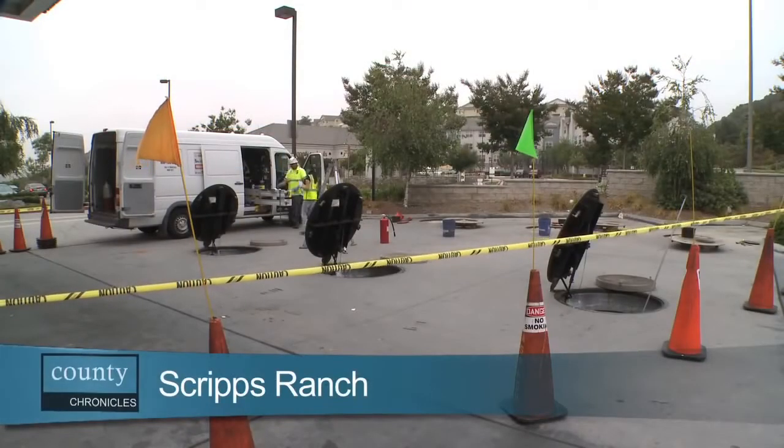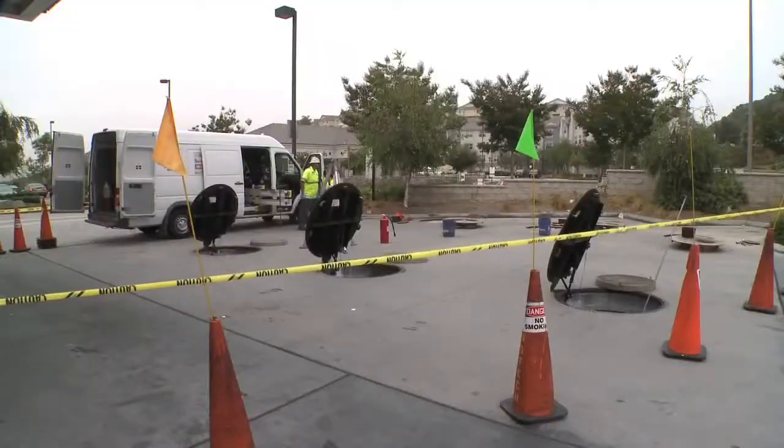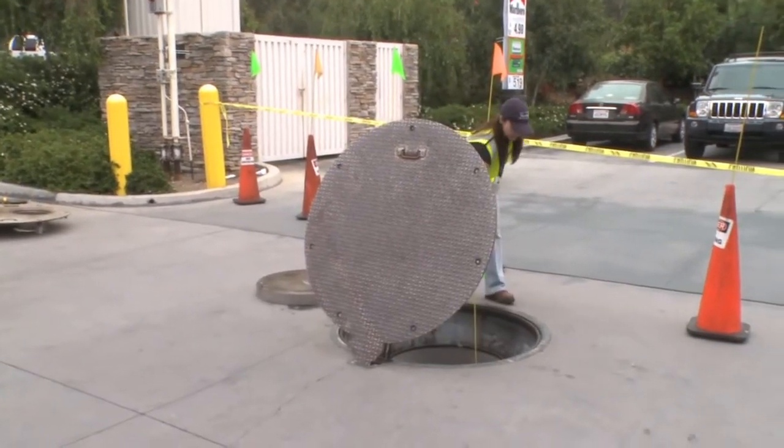Good morning! Zoraida Herrera has just arrived at a local gas station, but not to gas up. Today was the annual inspection — it's every 12 months. Zoraida is an environmental health specialist with the County of San Diego, and her specialty is underground storage tanks.